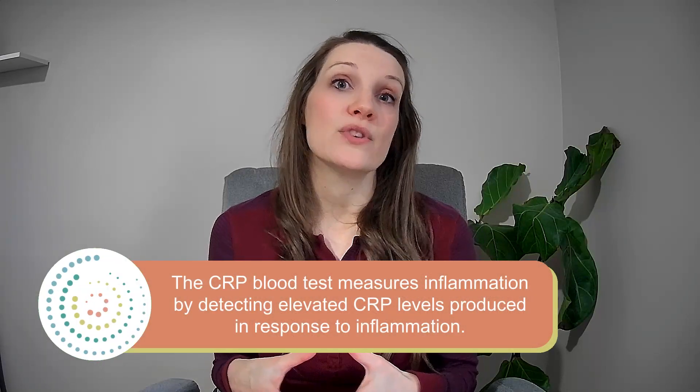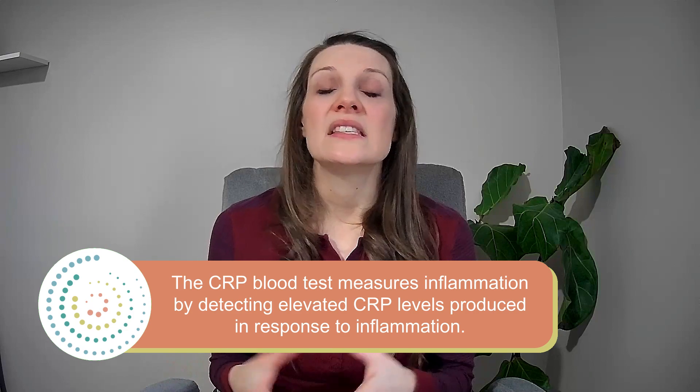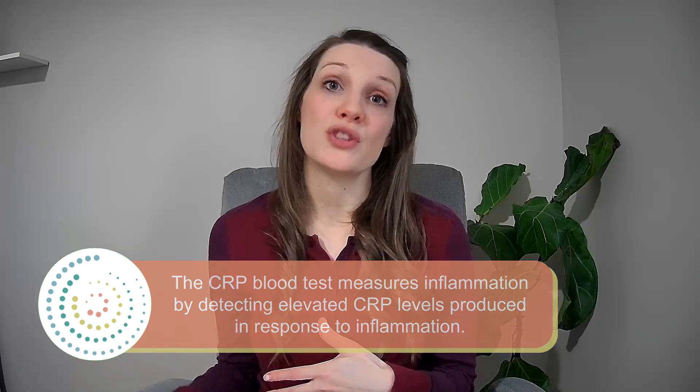You may be wondering if there's a test you can take to see if you have inflammation, and there is. A common blood test used to measure inflammation levels in the body is called C-reactive protein, or CRP. CRP is a protein produced in the liver in response to inflammation, so high levels of CRP in the blood indicate a presence of inflammation. It's not specific to any one condition or organ, and it doesn't identify the cause — it just lets you know that there is a presence of inflammation in the body.